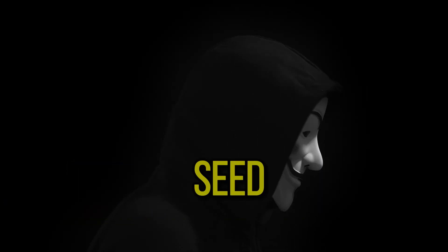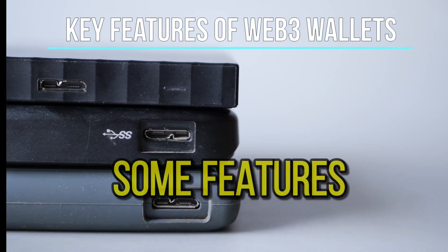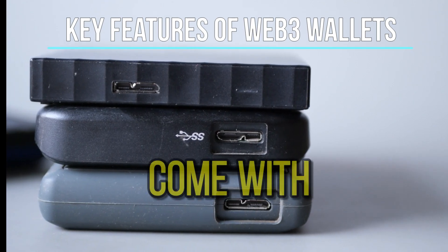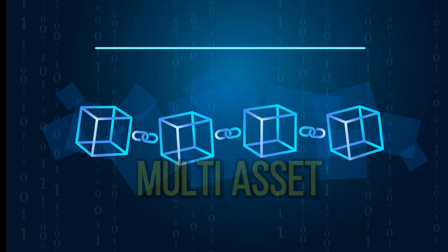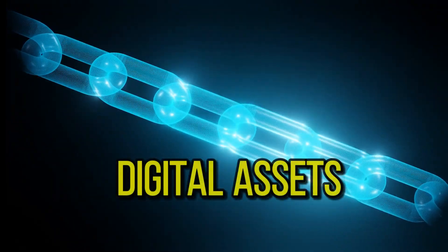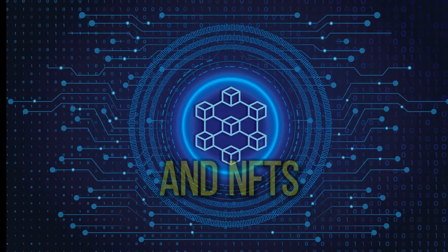Do not share your seed phrase and private keys with anyone. Although some features might differ from one wallet to another, most Web3 wallets come with a set of key features. Multi-asset and multi-chain support allows wallets to support a variety of blockchain networks and digital assets, including cryptocurrencies and NFTs.